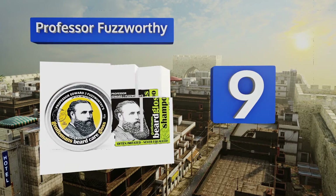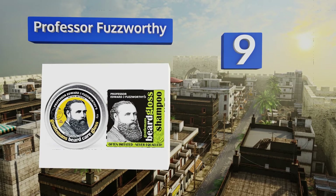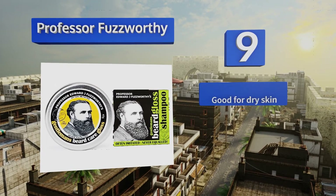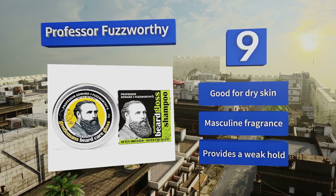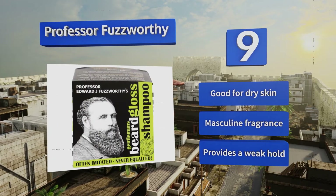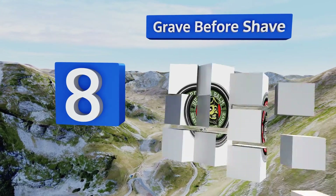At number nine, take your beard to school with this nifty little kit from Professor Fuzzworthy. You'll get an apple cider shampoo bar to keep everything clean and fresh, plus some gloss to make sure that everyone notices your highly educated facial hair. It's good for dry skin and has a masculine fragrance, but it provides a weak hold.